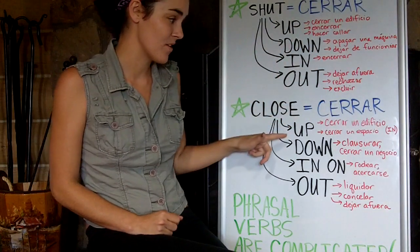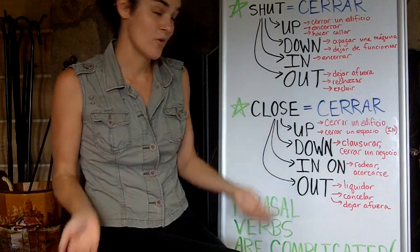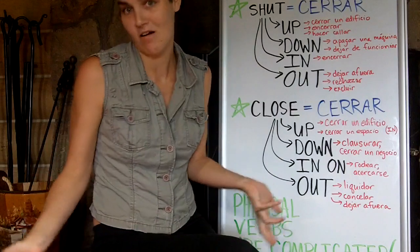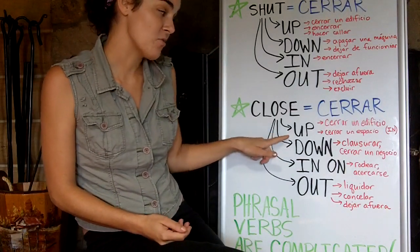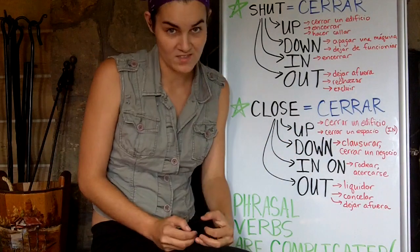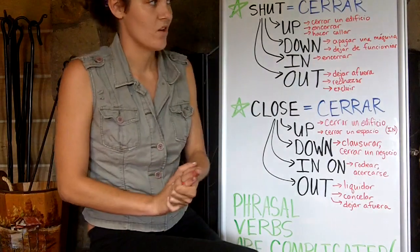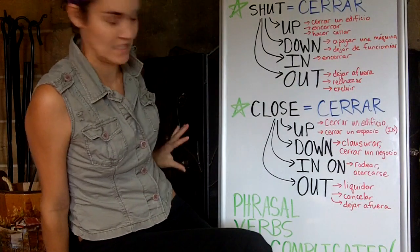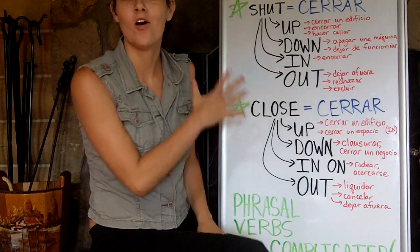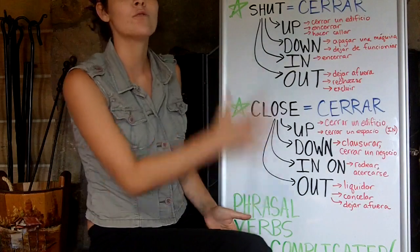Now let's look at close up. Close up also means to close a building — like, we're closing up at night, not forever, just tonight at nine o'clock. And it can also mean to close up a space. For example, we have a hole here — the fireplace. Let's pretend my mother hates the fireplace, so she wants to close it up. She'll put more rocks and more mortar in there to close the hole up.